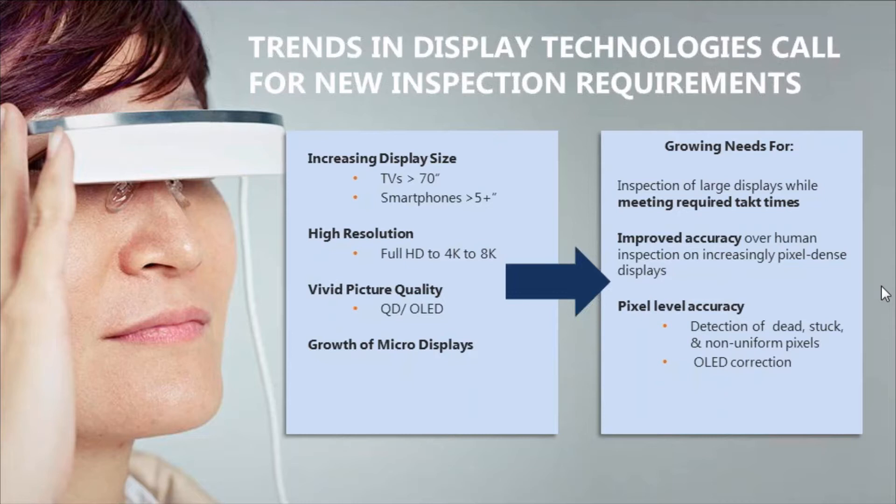We're also getting very high color gamuts and larger color gamuts with quantum dot and OLEDs, and we're seeing a large explosion of micro-displays for augmented reality or virtual reality. These are very near-to-eye devices where any type of small defect is a problem, so doing high resolution testing is extremely important for checking for small defects that the user can see, maintaining the highest quality experience for the end user.